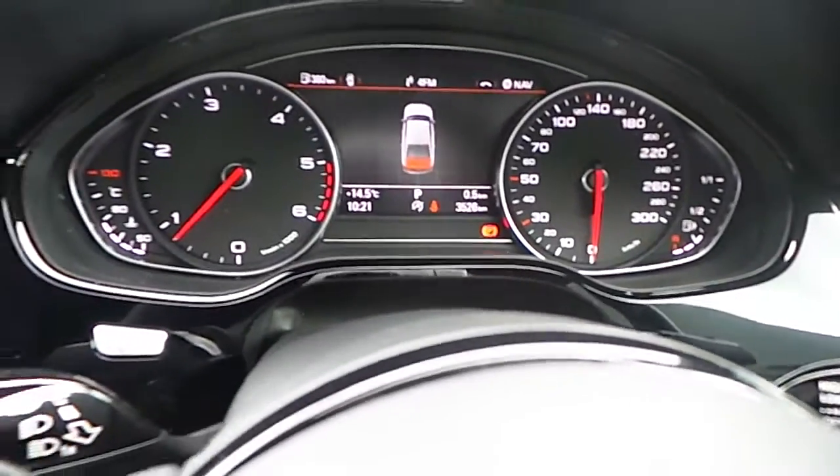There are only 3,500 kilometres on this car. Exclusive black headlining with ambient lighting running right through the rear of the car on all the door cards, front and rear as well.